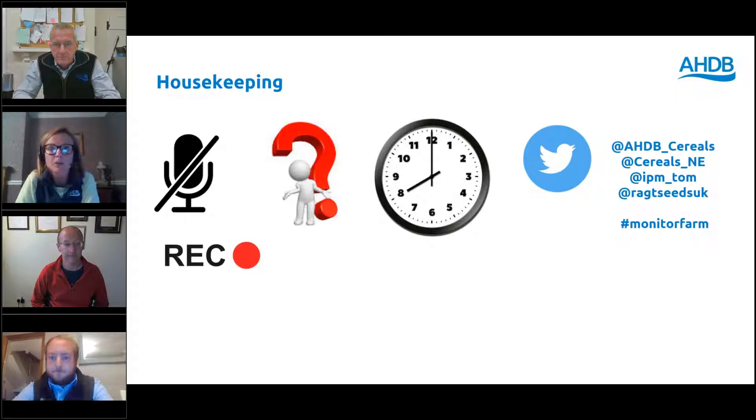This session will be recorded, like all of our webinars, and will be sent out to you. Everybody that's registered will get a copy on email. Otherwise, they are available on the YouTube channel or our website, AHDB forward slash webinars. So if you miss anything or want to listen again, please do click on the link.